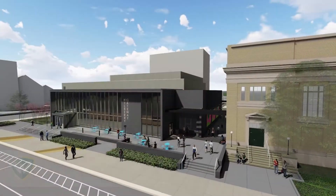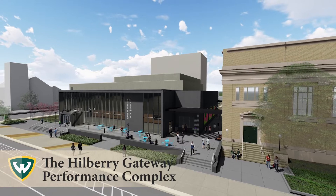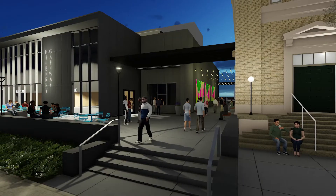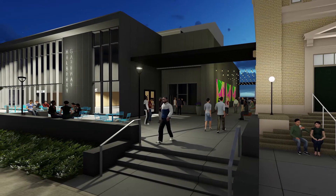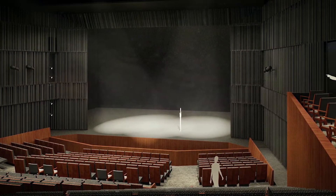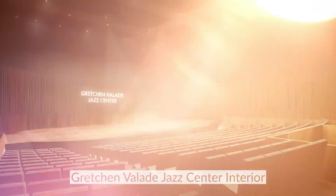Opening in 2023, the College of Fine Performing and Communication Arts will utilize the Hillbury Gateway as the future performance home for the Maggie Allesee Department of Theatre and Dance and the Department of Music. It will house two state-of-the-art theaters with 21st century technology design, the production facilities, and the Gretchen Vallee Jazz Center.